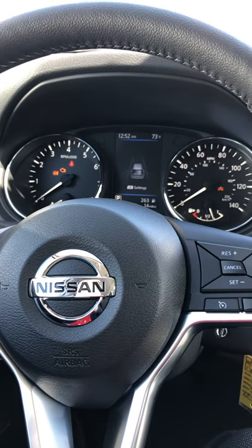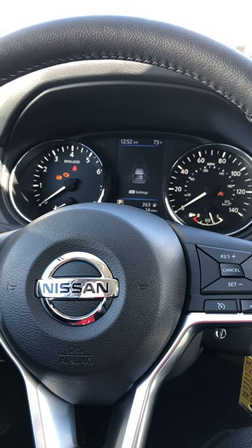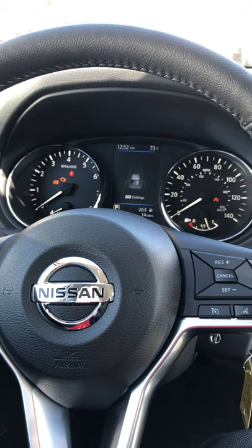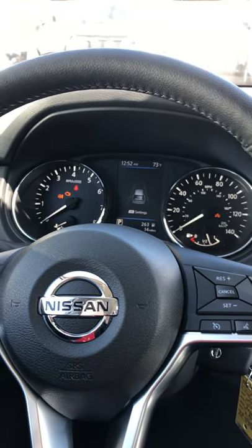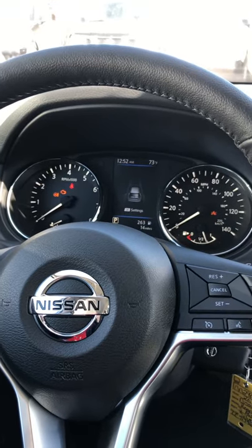Good morning Nissan family. This is Heidi at Dave's Sola Nissan, and I am currently sitting in a Nissan Rogue. In case your clock does not change with the time zone change this weekend, I'm going to show you how to do it manually.